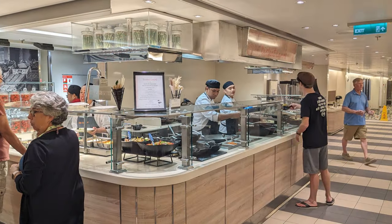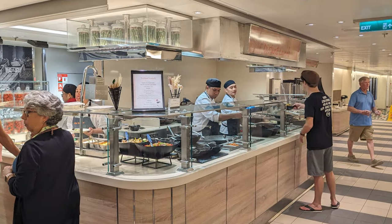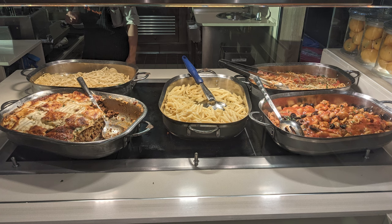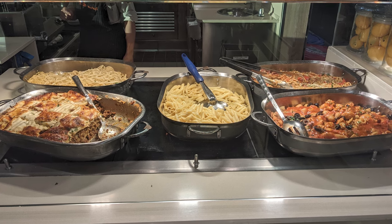Although most of the buffet stations were duplicated on both sides of the ship, there were some items like sushi, made-to-order Asian bowls, and fresh pasta that were only served on one side.